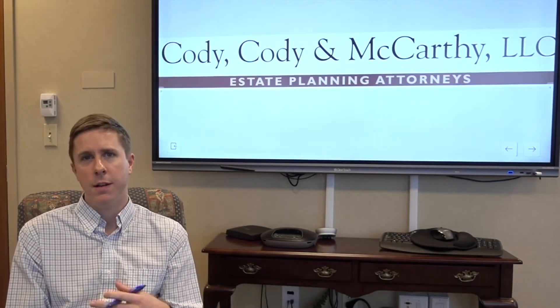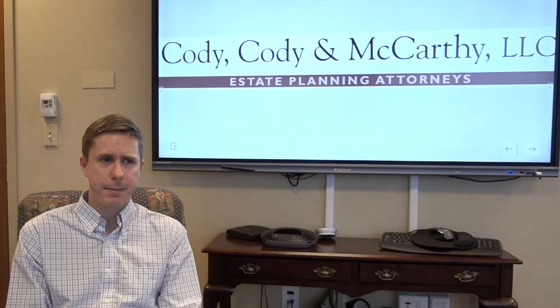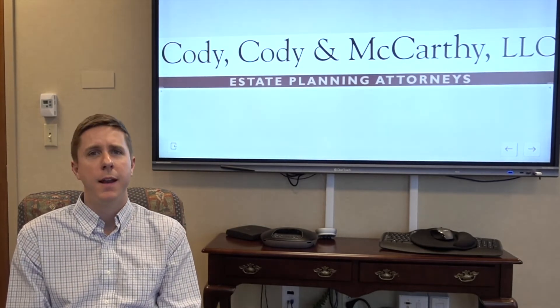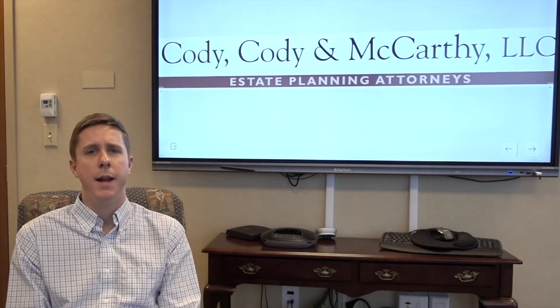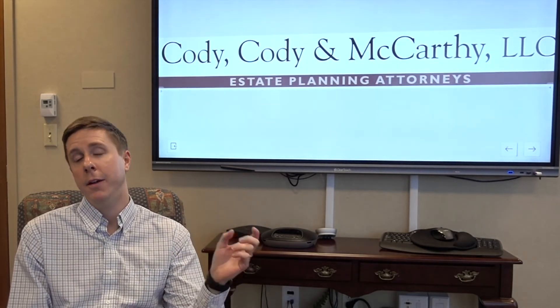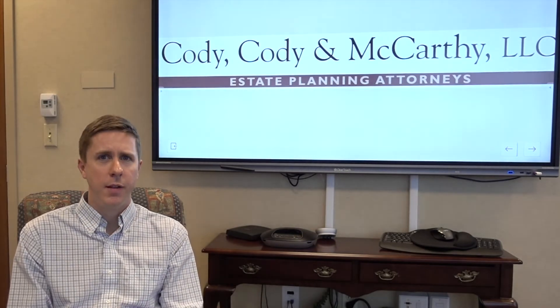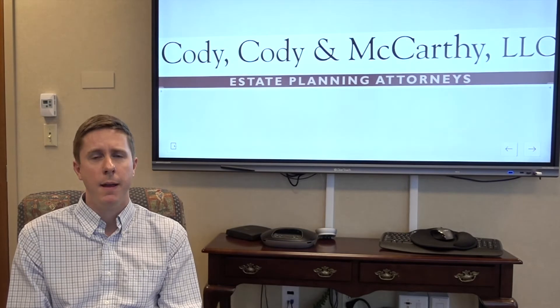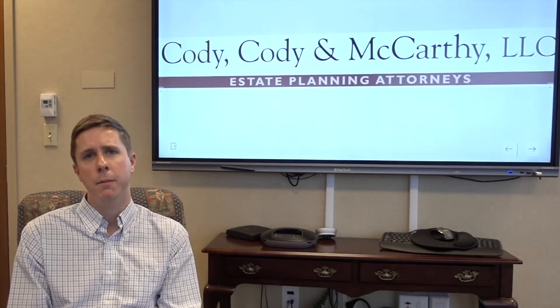This income could be interest, dividends, things like that. Just like any other personal income tax return, the estate income tax return is filed every April, paying taxes on income earned from the prior year. In Massachusetts, if the estate has earned over $100 of income, you'll have to file a Massachusetts estate income tax return.